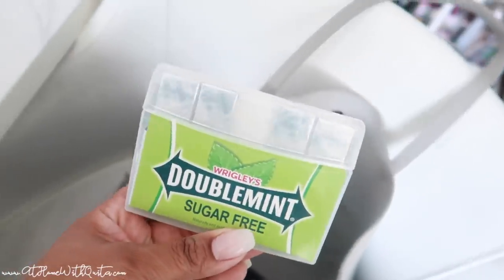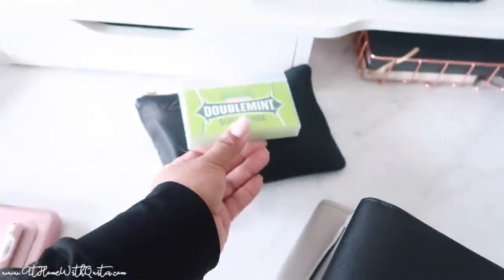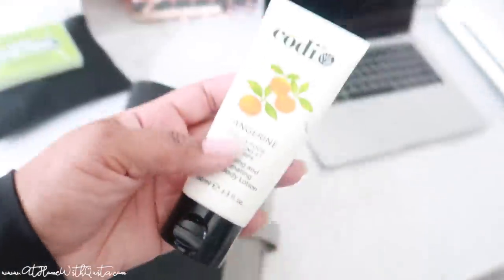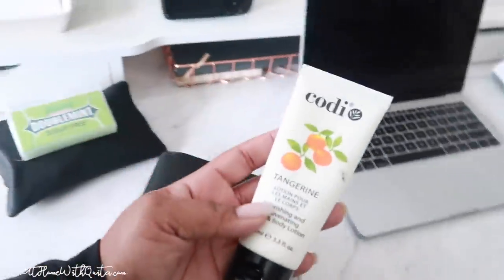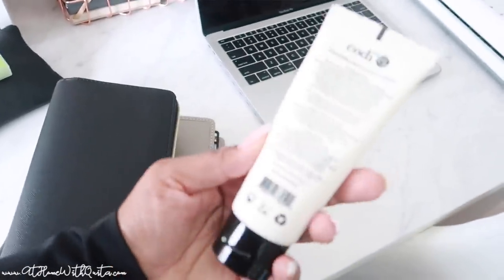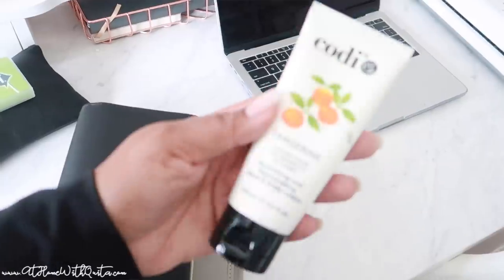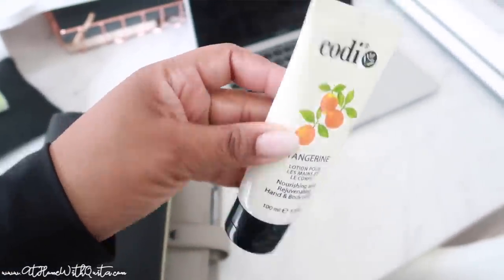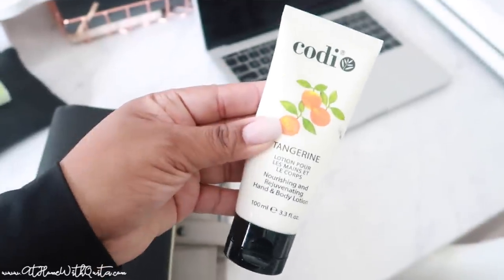Rounding things out — I love gum, so I keep Double Mint gum in my purse; it doesn't fit in the planner pack so I just tuck it in. Lotion is also very important — this one is a tangerine scent and I love it. It doesn't fit in the planner pack either, so I toss it in my bag. I think every girl needs lotion in her bag.